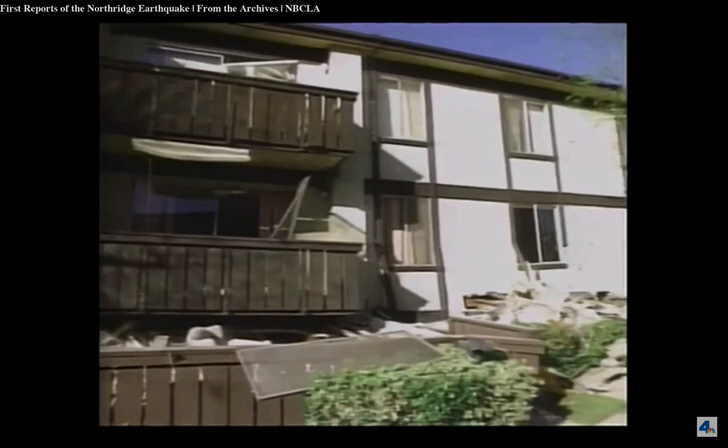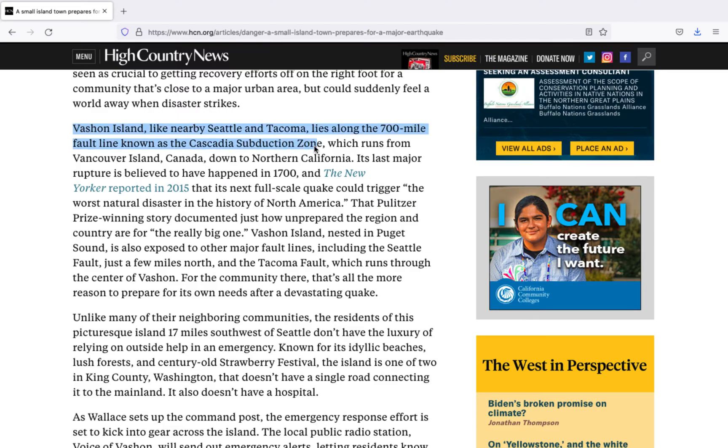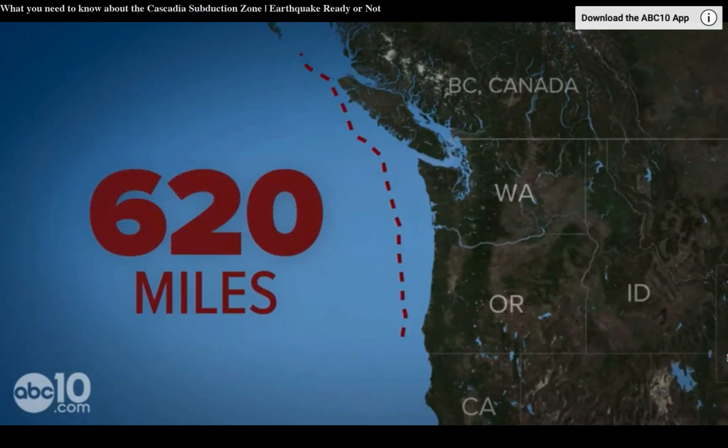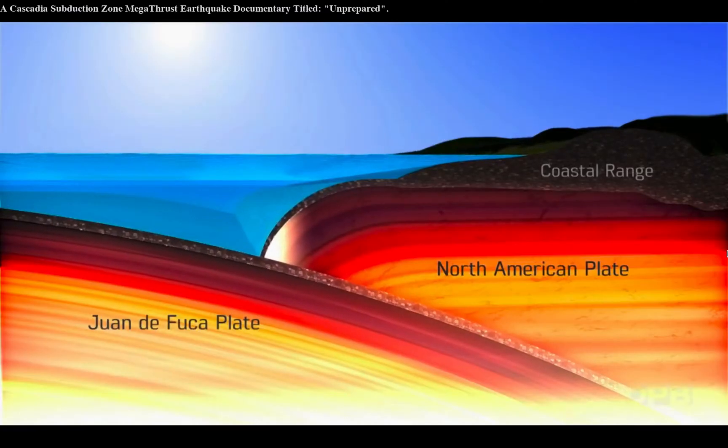Which begs the question: what do you do if you're near a fault zone? This was the question that Joseph Ulutovsky, a retired brigadier general, asked when he learned that his small town on Vashon Island, Washington, sits directly over the Cascadia subduction zone. Unlike the San Andreas Fault in Southern California, the Cascadia subduction zone is usually quiet. In fact, 45 years ago, no one knew it even existed. But now we do.